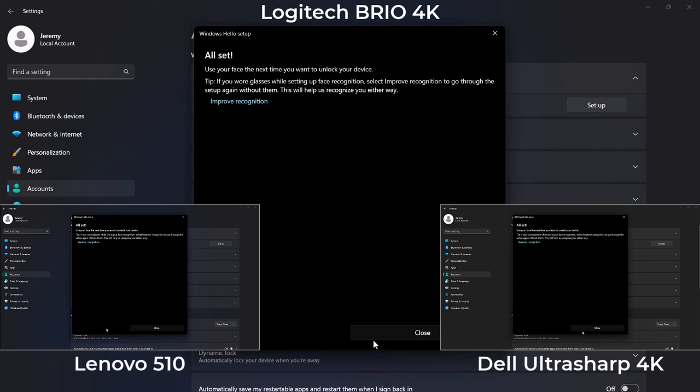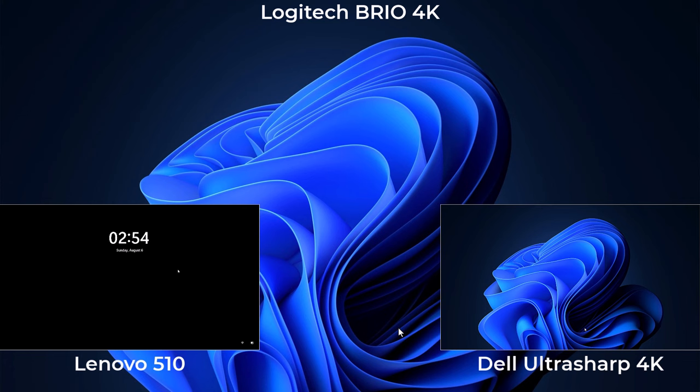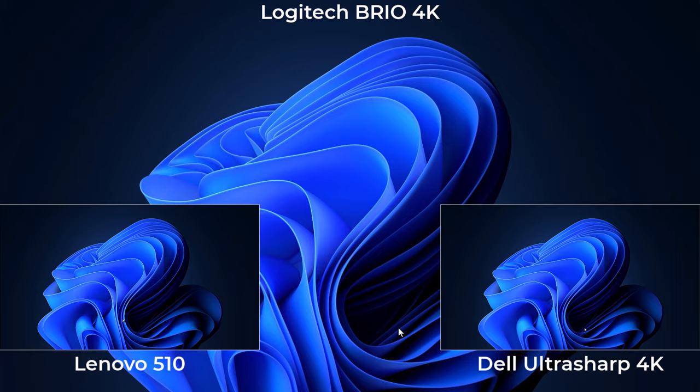It will ask for your PIN one more time, then when you start facial recognition it identifies your face to use for login. All three cameras do the same thing. It takes around 20 seconds. Afterward you can lock your computer, and depending on whether you've checked 'automatically dismiss the lock screen when Windows recognizes your face,' it can automatically sign you in on boot or require a keypress to dismiss the login screen once Windows Hello recognizes you.